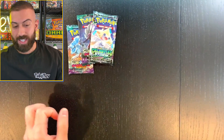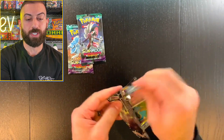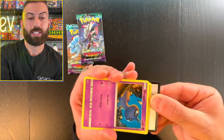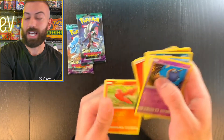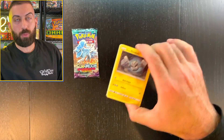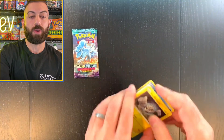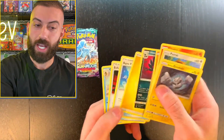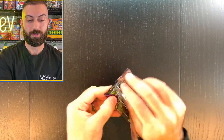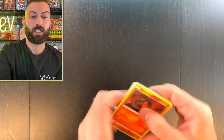Nothing out of that one — these aren't big hitter packs, but let's open them up. Non-hollow out of that one. Two more Guardians Rising packs — let's see if we can bring it home. Nothing out of that one either. Last pack, let's go. I want to see what's in the Etsy box next.